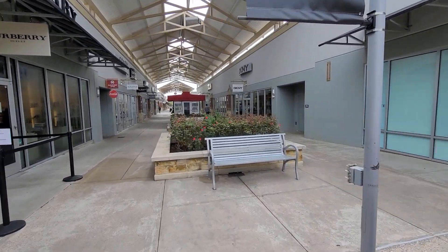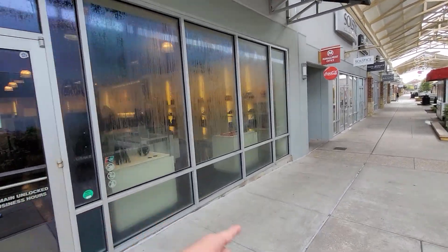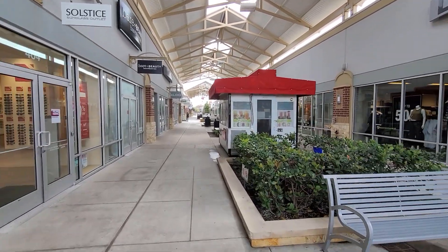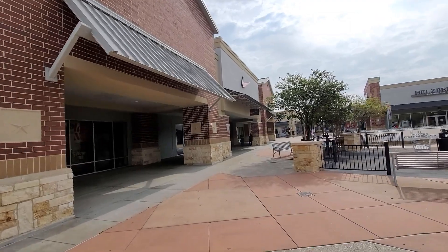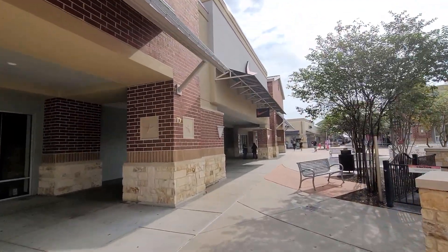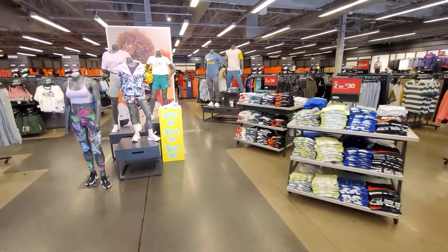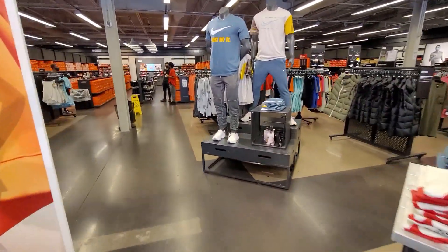This is an outlet mall. They do have quite a lot of stuff. Look at how humid it is — I don't know if you can see it. That's that 90% humidity right there. Alright, let's go find this Nike Outlet. Let's see if these Nike Outlets can outdo the ones out in Arizona. See what they got?